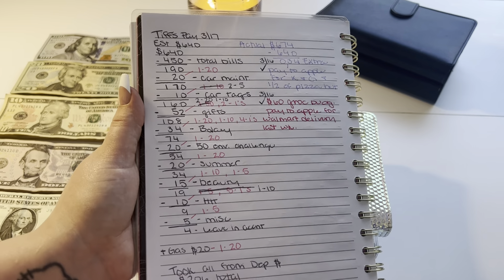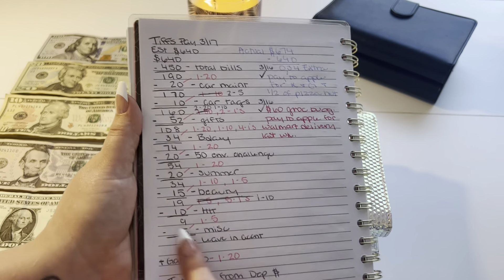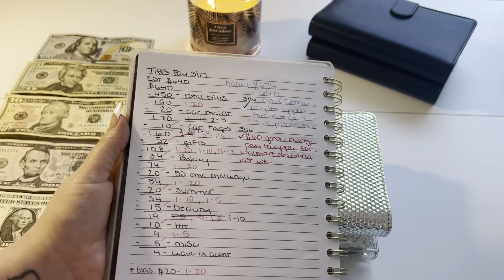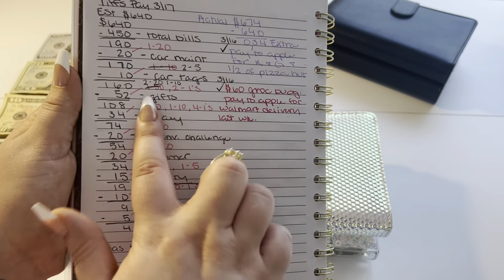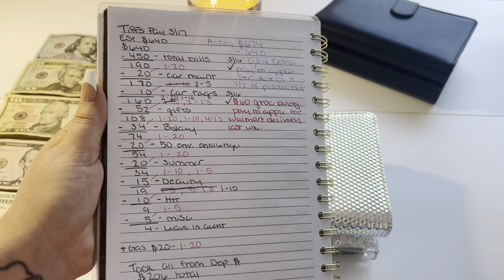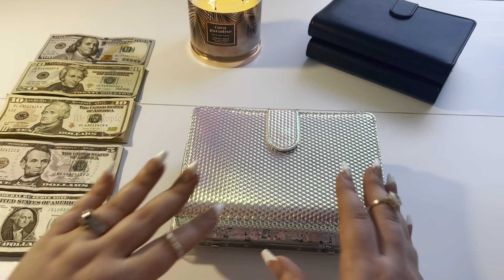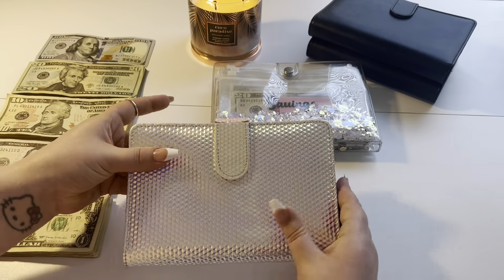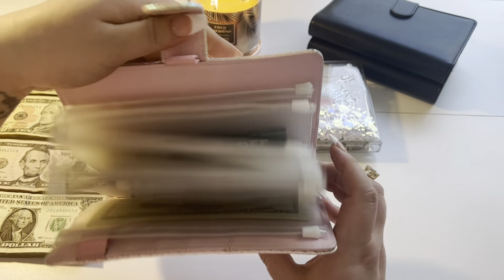Whenever I unstuffed my cash envelopes last week, I had money to deposit into the bank. I took that money I was going to deposit and made enough for my envelopes here. We're going to start with mine and then go from there into my husband's. In the pink, that's all the denominations.